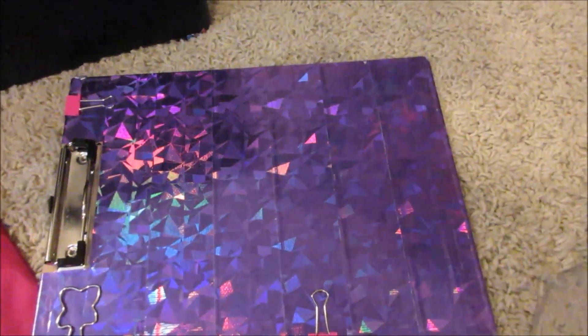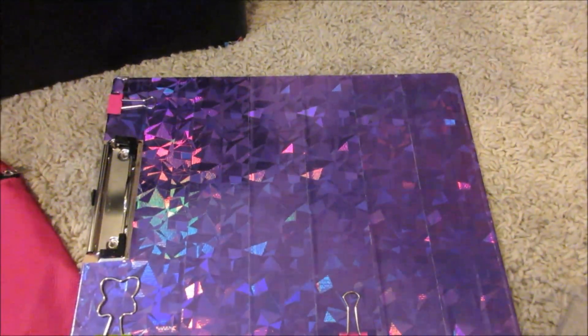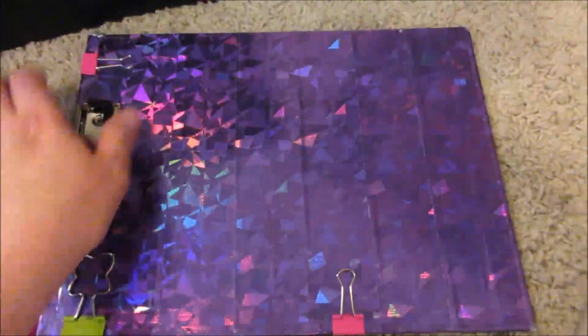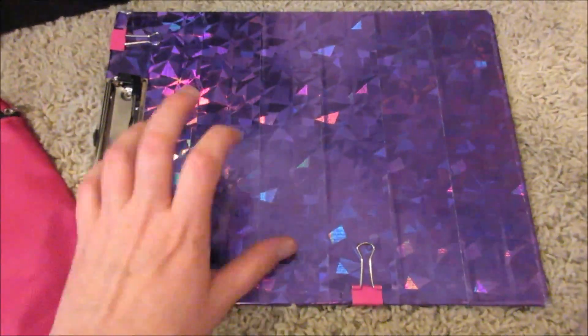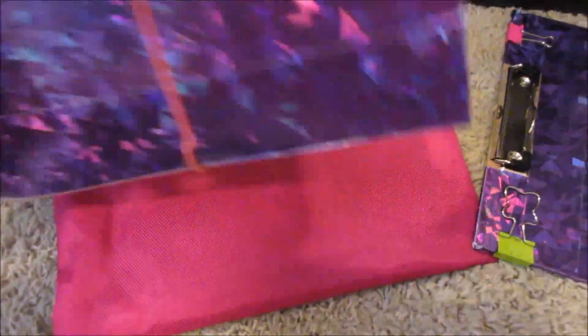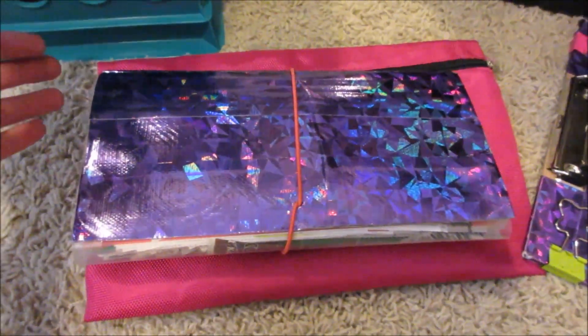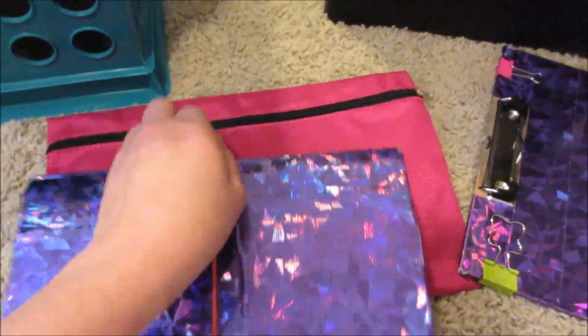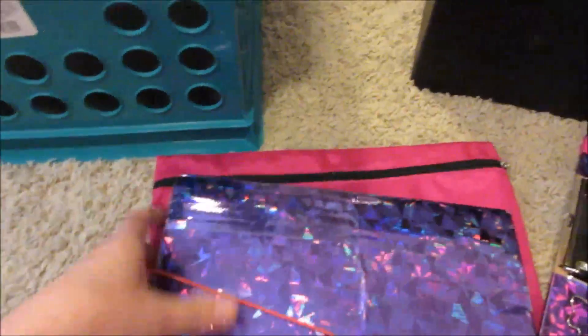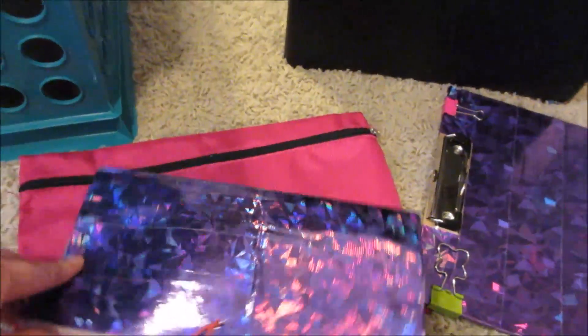This is a binder I got from the Dollar Tree, and I used their holographic duct tape to decorate it — I'll make a separate video showing how I prepare for hauls. I also have this pouch for making notes and writing things down. It's super pretty and matches my coupons. It started ripping apart so I duct-taped it, which makes it really durable. It fits in my purse in case I don't want to bring the big container.